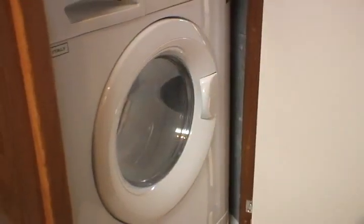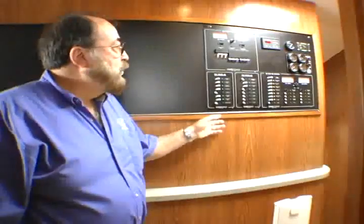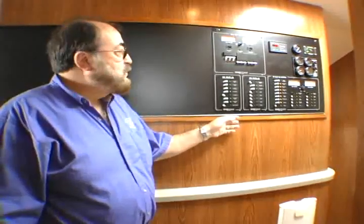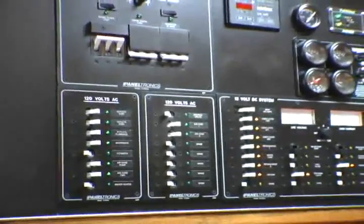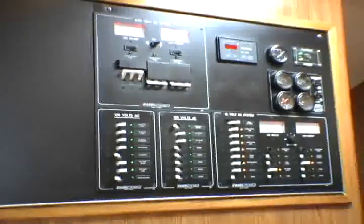On the opposite wall of the hallway is the stackable washer/dryer. As you move down the hallway you'll notice a very accessible electrical panel which controls all the circuitry and functions of the boat. Because of our design we're able to keep this panel up at eye level, which makes it very easy to read and operate all of the systems on the boat.